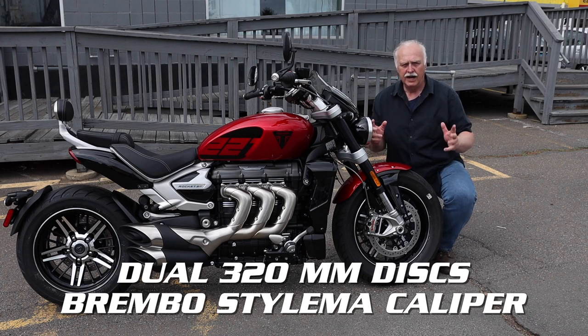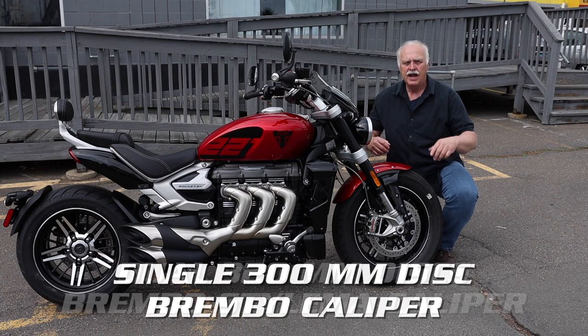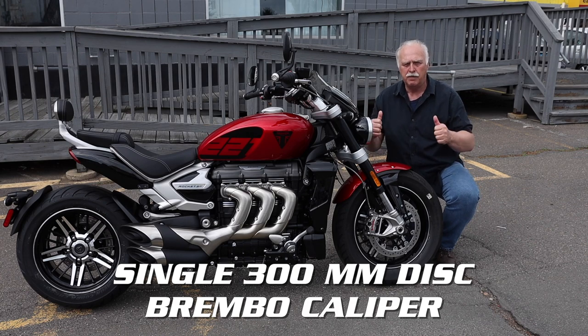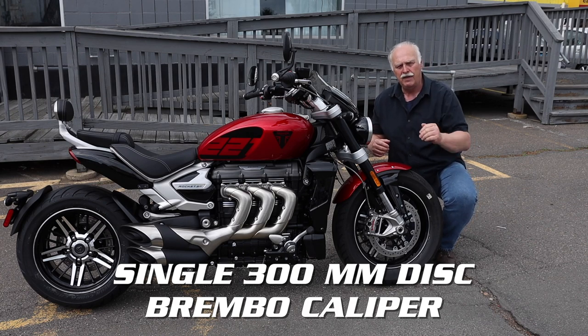On a high performance bike like this, you need really good brakes. On the front, it's dual 320 millimeter disc with Brembo Stylema caliper. And on the rear, it's a single 300 millimeter disc with a Brembo caliper there too with ABS.